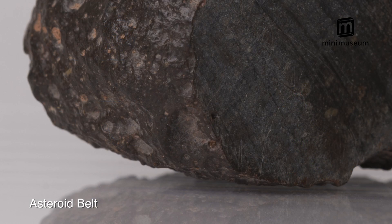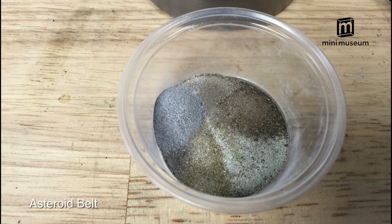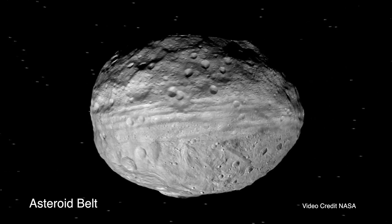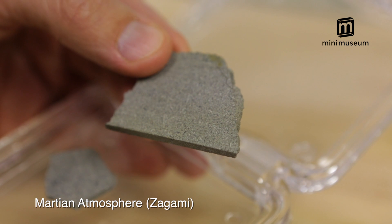Let's take a closer look at a few of the specimens in the second edition. We begin with pieces of meteorites scientists believe originated from various locations both on and within Vesta, one of the largest asteroids in our solar system. The next specimen is Martian atmosphere.